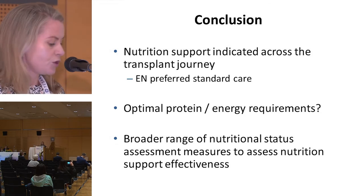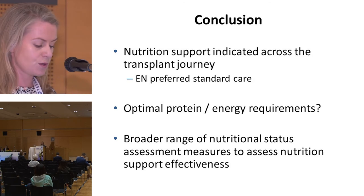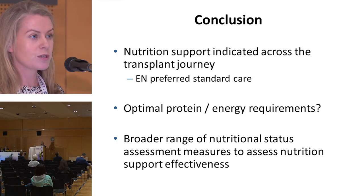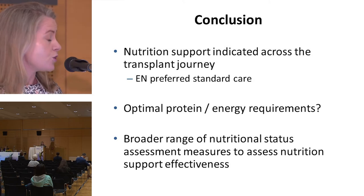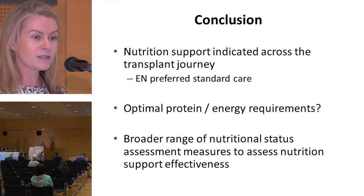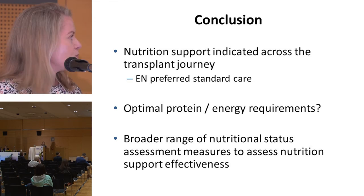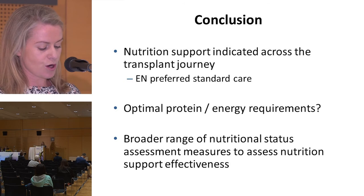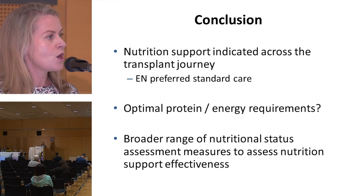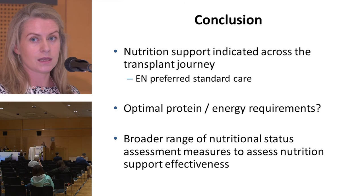In conclusion, nutrition support is widely used in this unit, from optimizing nutritional status prior to admission through to post-transplant discharge. Enteral nutrition was received by 91% of the cohort, very much in keeping with enteral nutrition being our preferred standard of care. Percentage energy intakes from nutrition support were similar to other published data. However, further research into how best to estimate nutritional requirements is needed to more accurately identify optimal protein and energy intakes to preserve lean body mass and body fat stores in this setting.